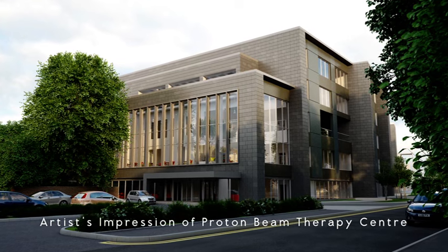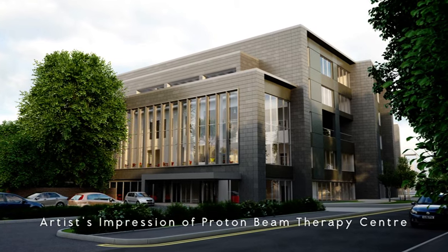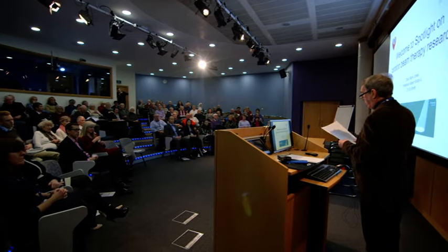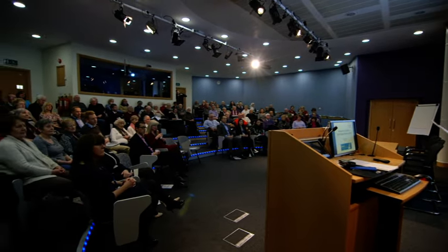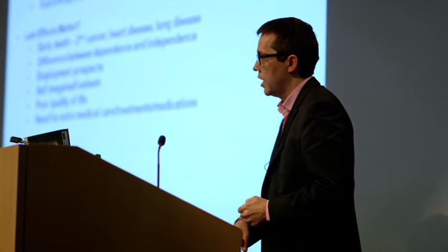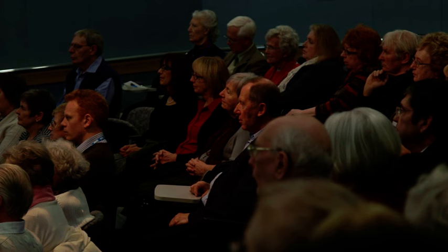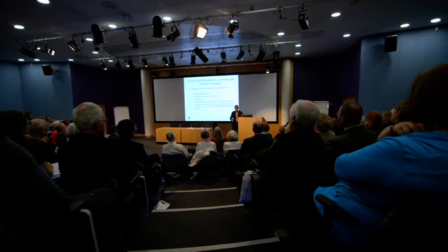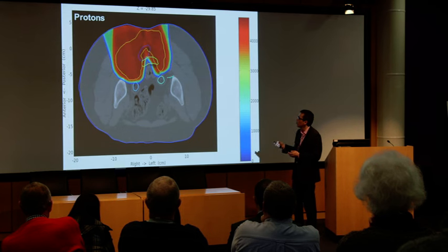Whilst funding for the new centre has been provided by the NHS, here at The Christie we want to take this a step further, and so our charity is fundraising for a research facility as part of this development. This research space will help us learn more about how protons work, minimise both side and late effects, and maximise the benefits for patients, particularly those who don't respond to other treatments.